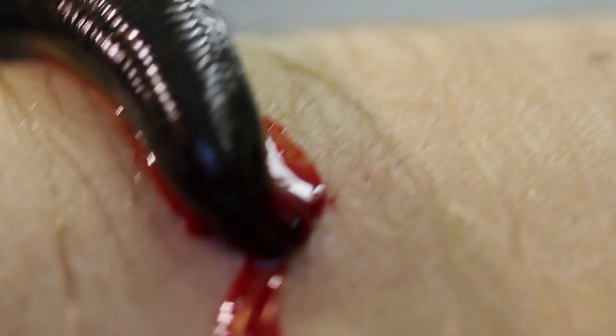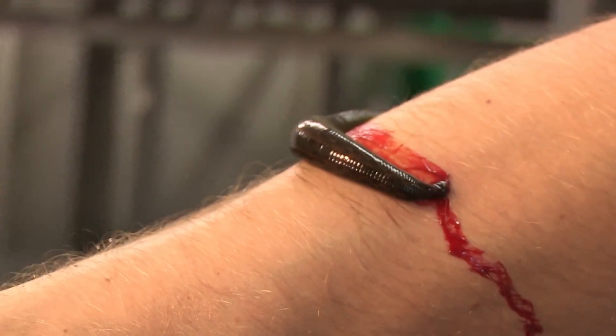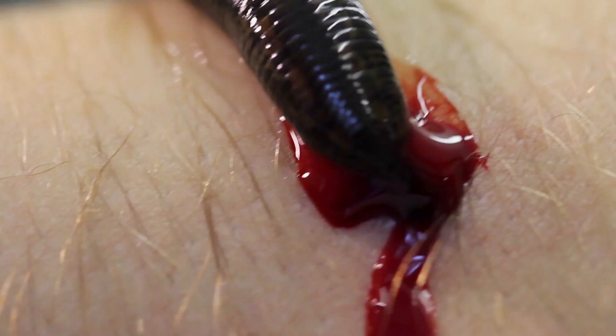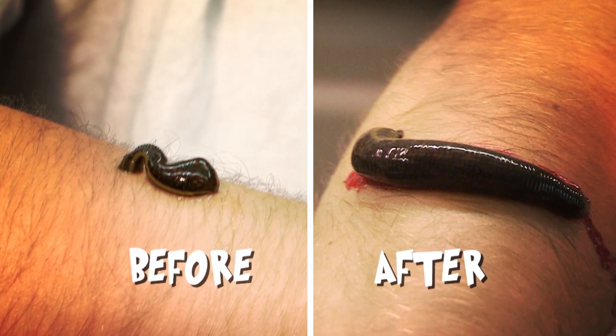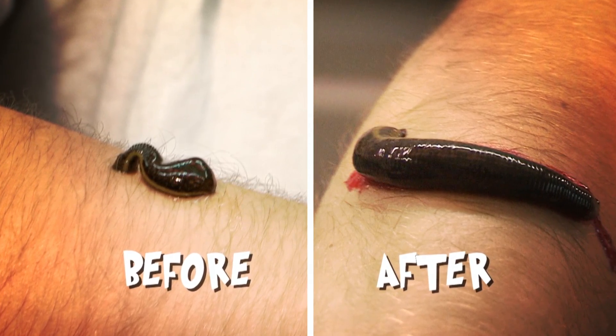If you've cut your finger off and the surgeons reattach the finger, it's the chemicals that are now making me bleed that allow new blood vessels and new blood to flow into the reattached finger. They may be greedy, they may be frankly disgusting, but it is that that means they are the most amazing healers. And you can see how much it's grown — it really is five times bigger.